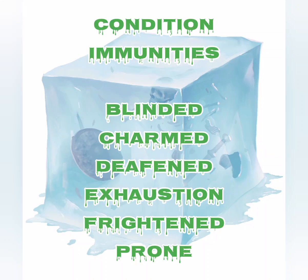As for condition immunities: blinded, charmed, deafened, exhaustion, frightened, and prone.